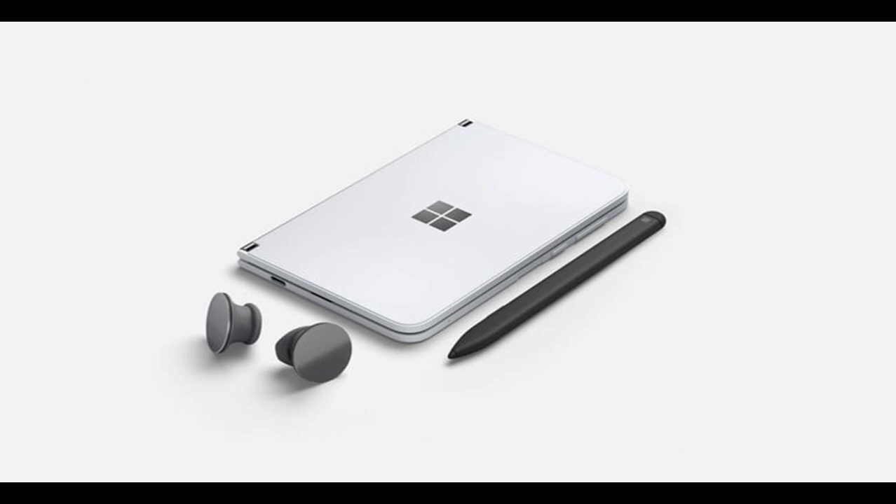The new Microsoft Surface Duo smartphone is upon us. It's not a 5G phone yet. They are also working on a second version, which might be codenamed Zeta. If you're new to this channel, hit that subscribe button and the notification bell as well. Thank you for watching.